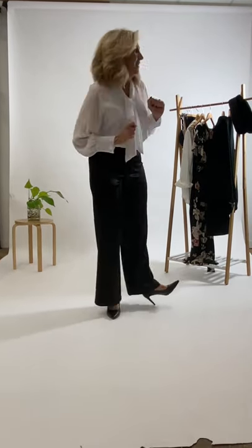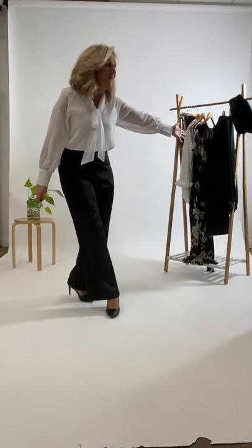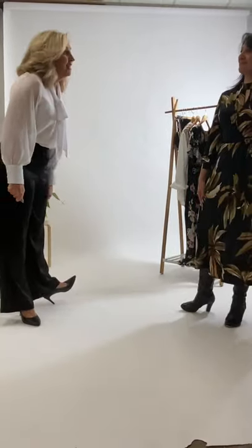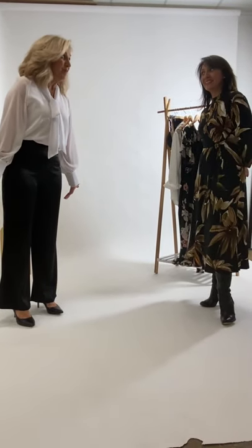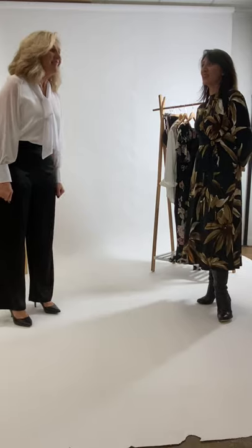Hello Birds Nest girls, we're back again! I'm excited to give you another live and today we are going to be showcasing our Moonlight Bird range. To do that I'm super excited to introduce our Elle, who is our brand manager, designer of the Moonlight Bird range. Very excited to have you here, Elle!